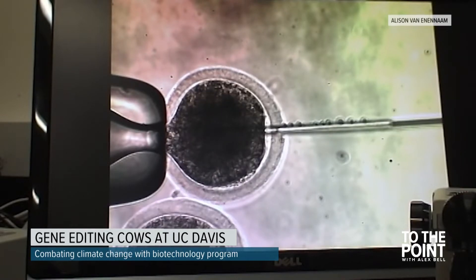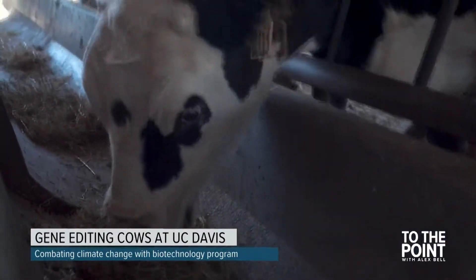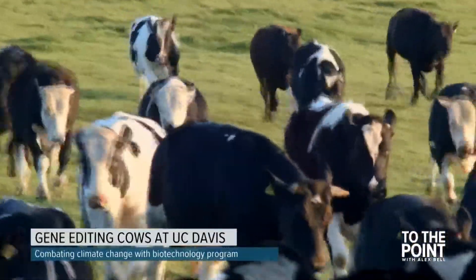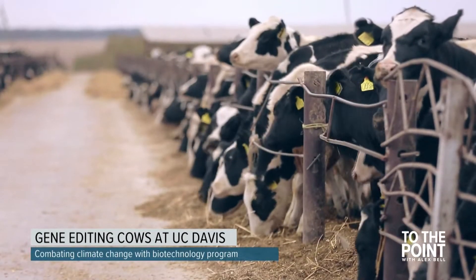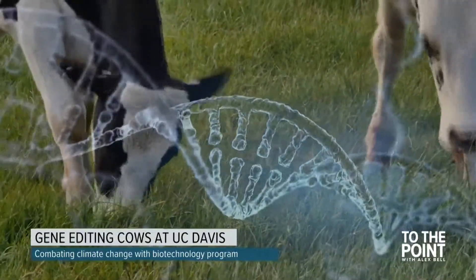Other UC Davis projects using the CRISPR method include gene editing dairy cows so they don't grow horns. A majority of cattle are dehorned to prevent injuries between animals and handlers. We've been collaborating on a project where we're trying to use genome editing to remove the horns from dairy cattle breeds so that we don't have to physically remove them. Dehorning cattle is a concerning practice when it comes to animal rights and welfare. Van Eenennaam says crossbreeding alone could eliminate the horns, but the resulting calf is not really a dairy animal and not really a beef animal.